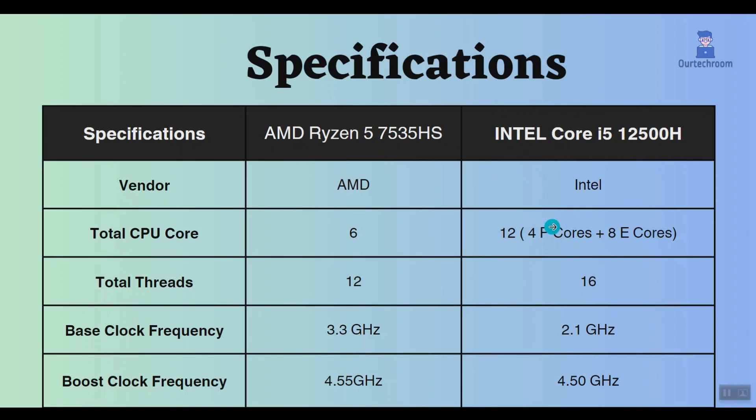This AMD Ryzen 5 has a slightly higher base clock speed compared to this Intel Core i5. This means the AMD Ryzen can handle tasks faster when the CPU isn't busy. However, it's important to remember that the base clock speed is just one factor that affects a processor's performance.